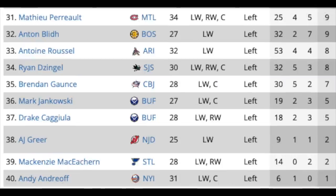The depth wingers continue with Matthew Peca in Montreal, Antoine Bied in Boston, Antoine Roussel in Arizona, Ryan Dzingel who really didn't play a lot this year in San Jose, Brendan Gaunce in Columbus, Mark Jankowski, Drake Caggiula in Buffalo, A.J. Greer in New Jersey, Mackenzie MacEachern in St. Louis, and Andy Andreoff with the Islanders. Most of these guys — it's debatable to be honest — they may not even get contracts.